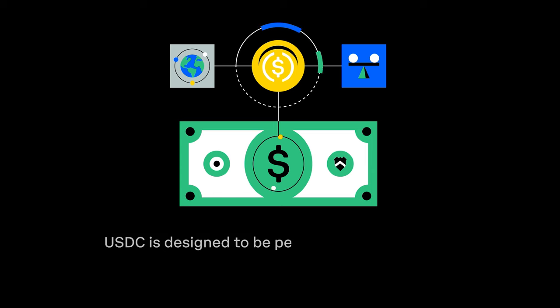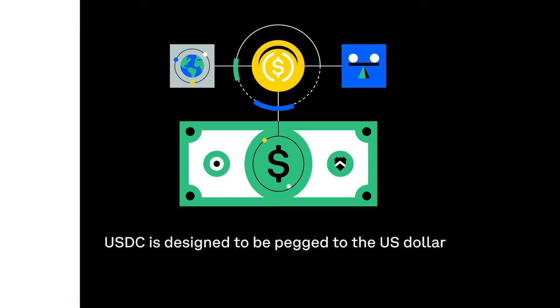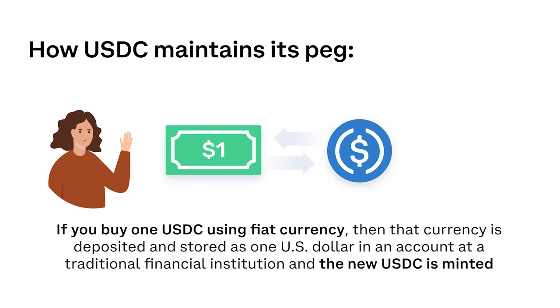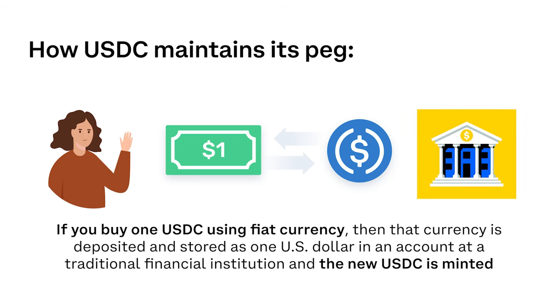USDC is designed to be pegged to the U.S. dollar. If you buy one USDC using fiat currency, then that currency is deposited and stored as one U.S. dollar in an account at a traditional financial institution, and the new USDC is minted.